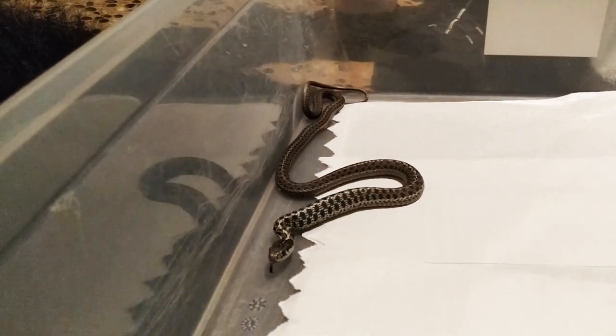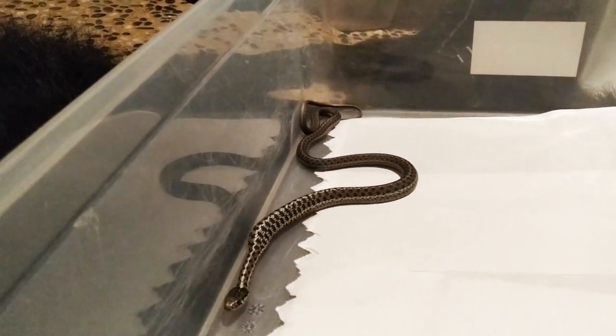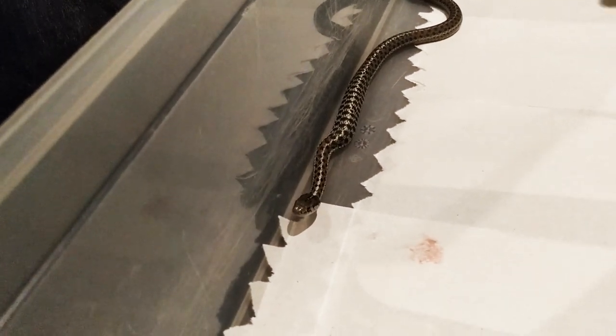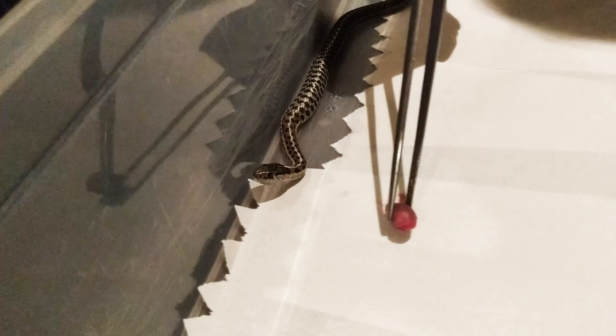I'll give him one more piece, because he does pretty good eating one more. I don't cut his up, but I cut the other ones up for them, because they can't eat a whole rat pinkie — they can eat mouse pinkies because they're a lot smaller, but rat pinkies are too big for them.